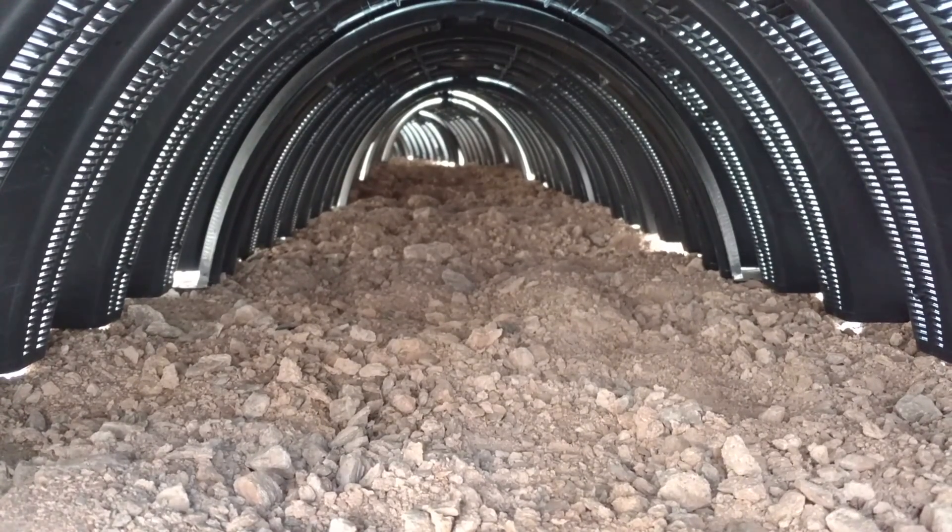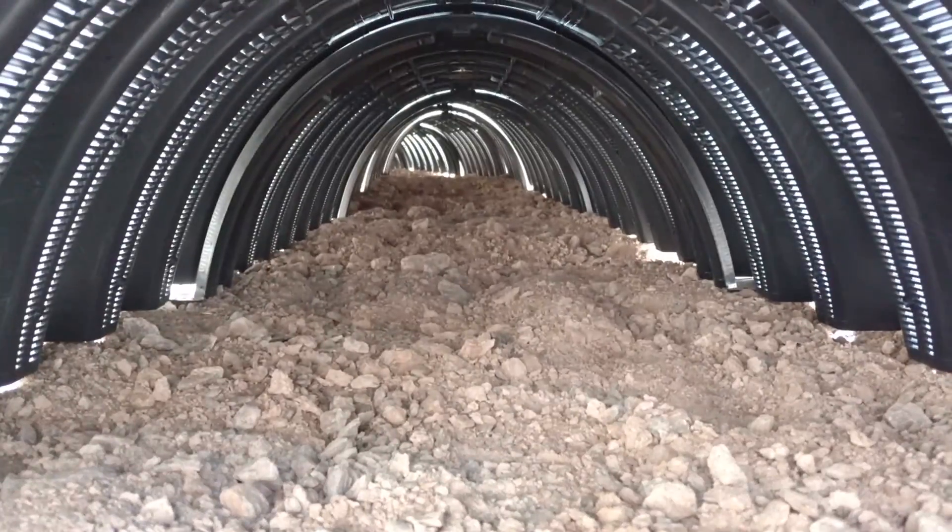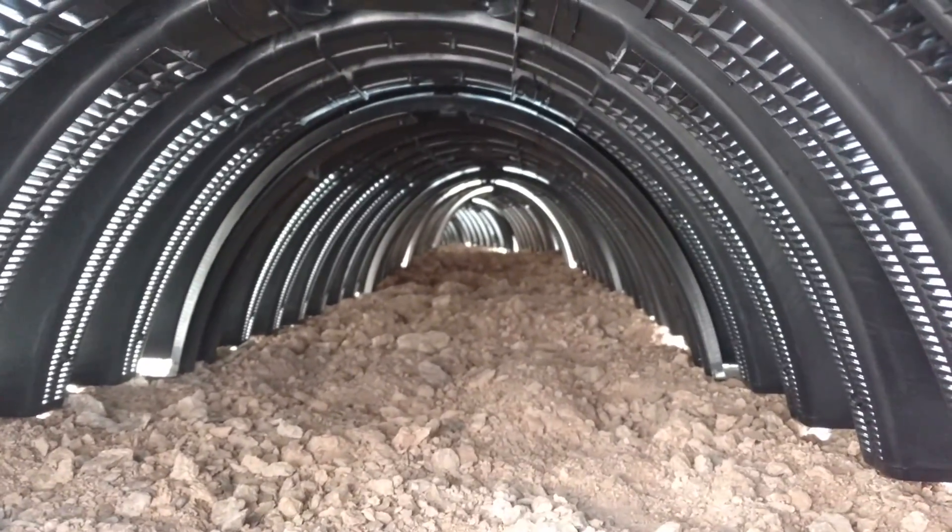Hi, this is Dave with Tucson Septic Systems and Pumping. Sometimes when you get bored on the job you need to find entertaining things to do.